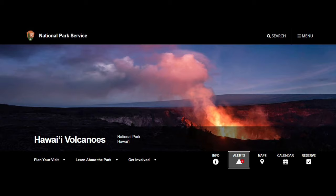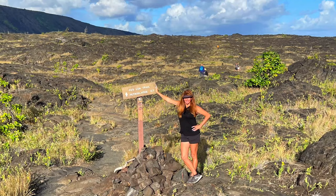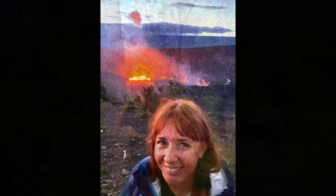Well, there you have it folks — our day trip guide to visiting Hawaii Volcanoes National Park. It's an absolute must-do when in Hawaii. Honestly, consider spending more than one day here if you have the time. But if you have only one day to spend, we hope this video has given you a great overview of how to hit all the highlights in the park in one day and come back with tons of great pictures and memories. Until next time, see you later!